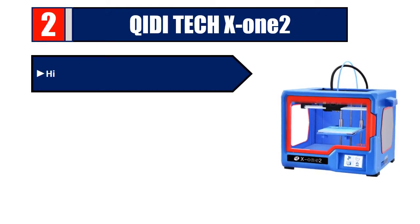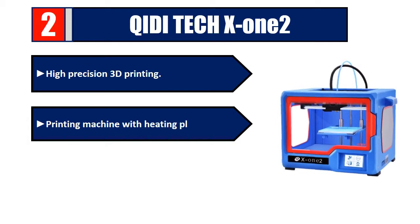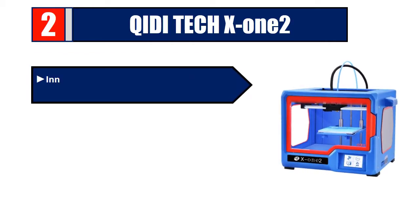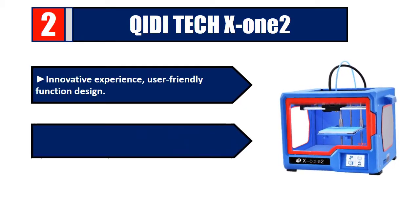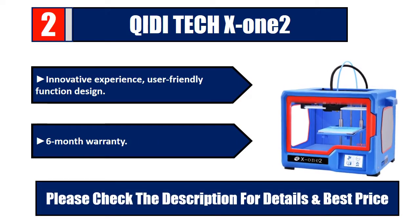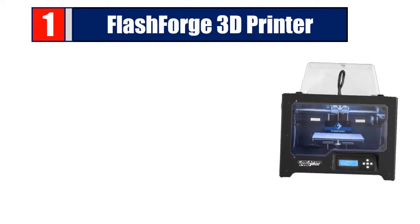Number two: QIDI Tech X12. High-precision 3D printing machine with a heating platform. Equipped with a 3.5 inch touchscreen for an innovative experience. User-friendly function design and a 6-month warranty. Please check the description for details and best price.